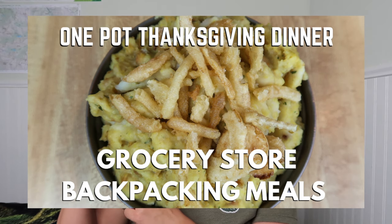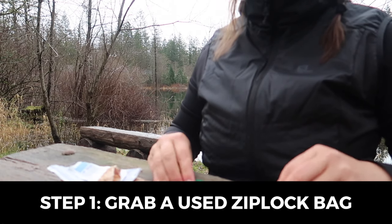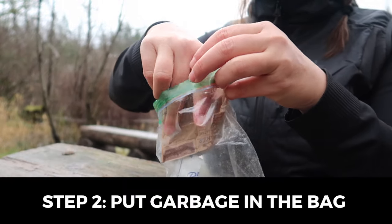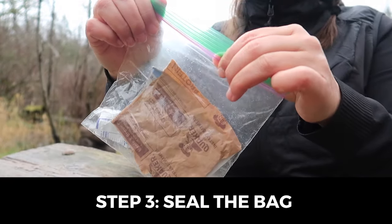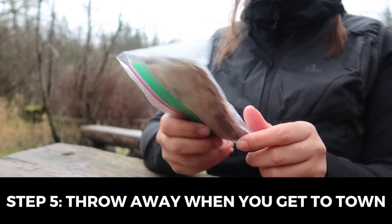Want to see more grocery store backpacking meal options? I'll put a link up here for another one of my grocery store backpacking meal videos. Hit the thumbs up below if you enjoyed this video, and if you haven't already, be sure to subscribe to my YouTube channel. Thanks for watching everyone — happy trails and keep on trucking.